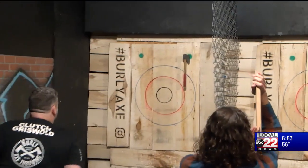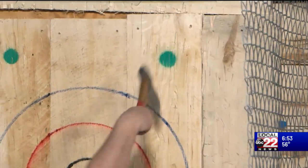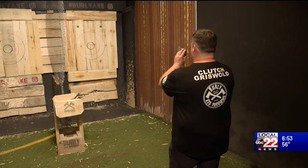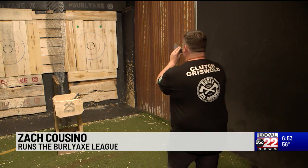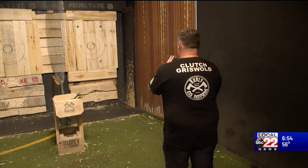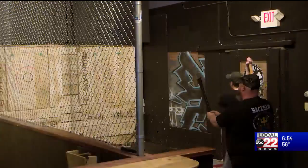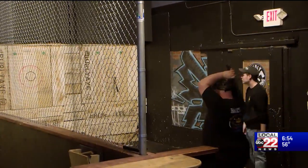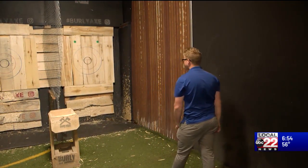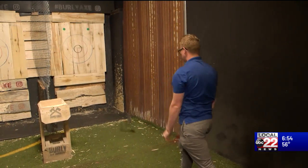Zach Cousineau goes by Clutch Griswold. He attempted to teach me how to throw. The rule is that you have to start with one foot behind the line — just one foot has to be there. Then as you step, you can go up to the red line but not touch it. Start with the axe in front of you, just like that. Now to try and replicate that, let's start with the two-handed approach — that is the most typical first throw.